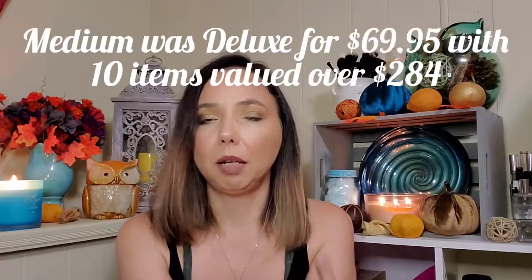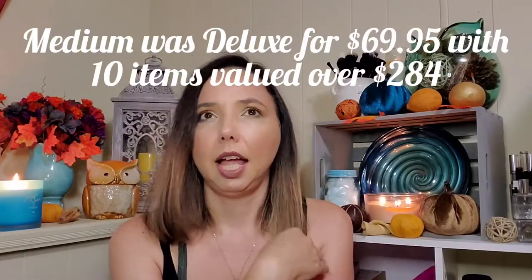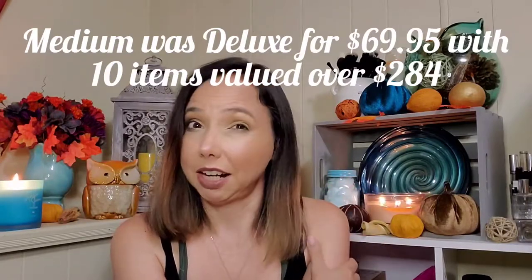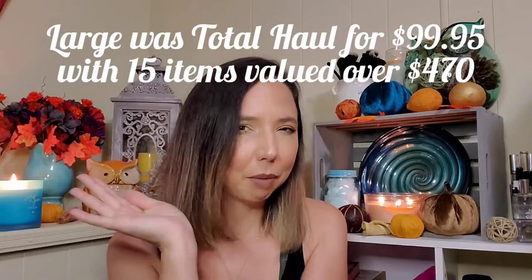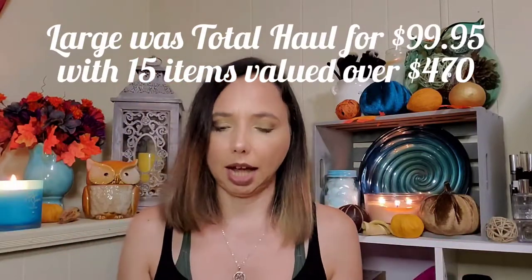They had a medium or deluxe size and then a large size. I believe the deluxe was somewhere around $60 and the large was maybe $89, but I can't remember for sure. It could have been $49 and $69.